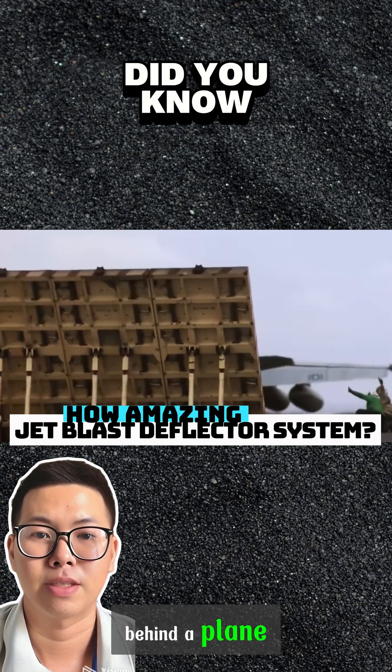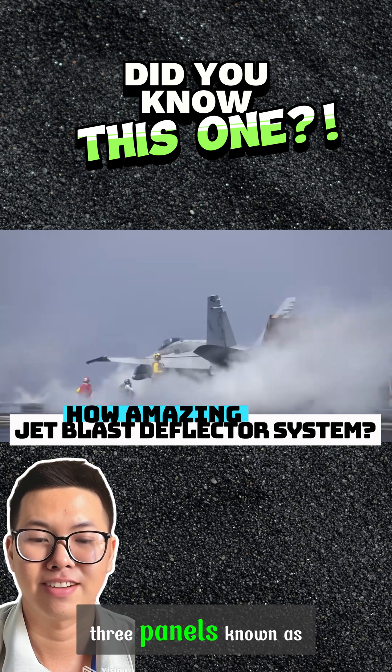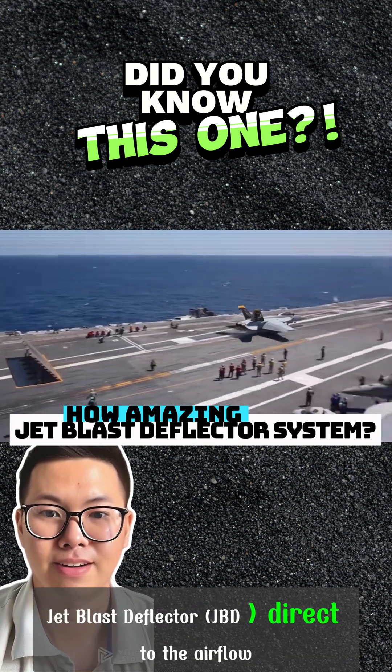When a wall is erected behind a plane, its presence ensures the aircraft can take off safely. Three panels, known as Jet Blast Deflector (JBD), direct the airflow.